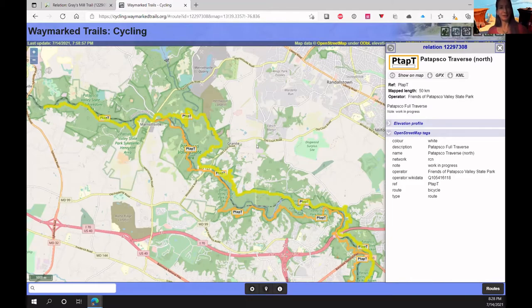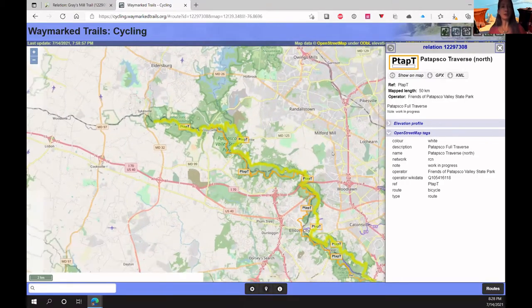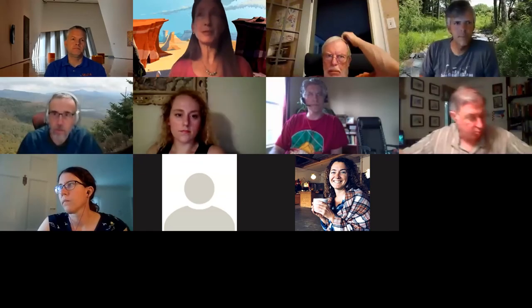The audience reacts positively — someone wants to hike the whole 50 kilometers. After thanks to Elliot, the moderator introduces the next presenter, Colleen Coyne from KaBOOM, an organization that helps put playgrounds in places where they are needed. Colleen notes she doesn't have a formal PowerPoint and prefers to have a conversation, and says it's a little intimidating coming after all of Elliot's great data.